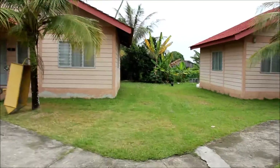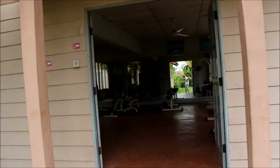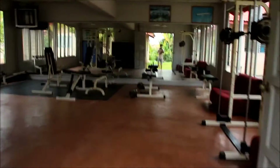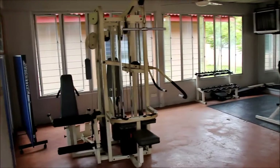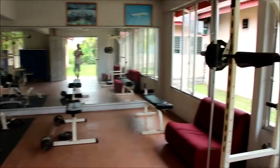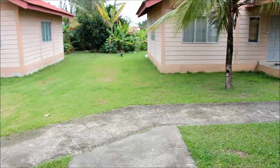Over here there are more villas, and this is the gymnasium. There's not much equipment in here, but it's still a gymnasium with two cultures. Now I'll show you the place where I enjoy spending most of my evenings.